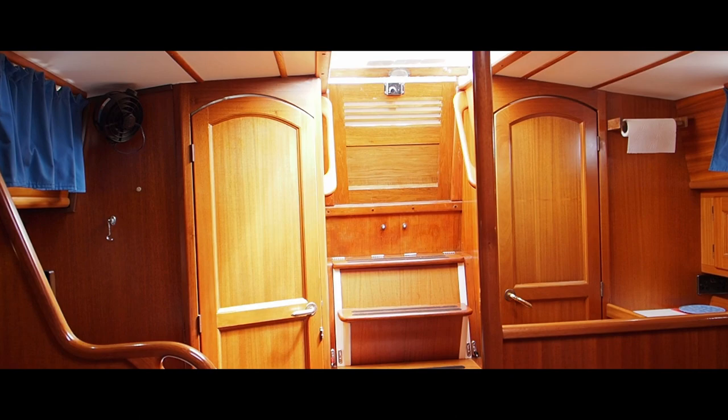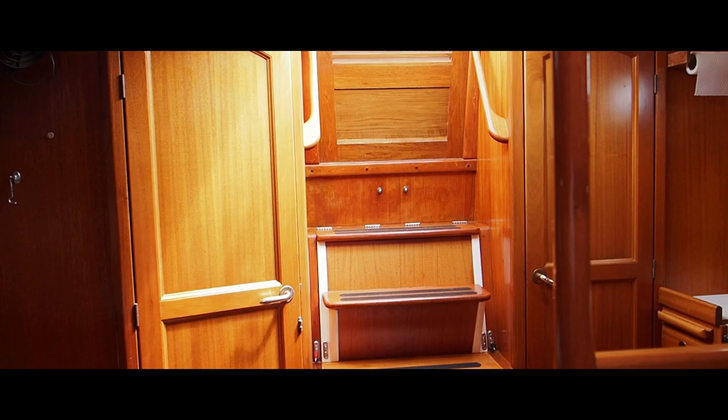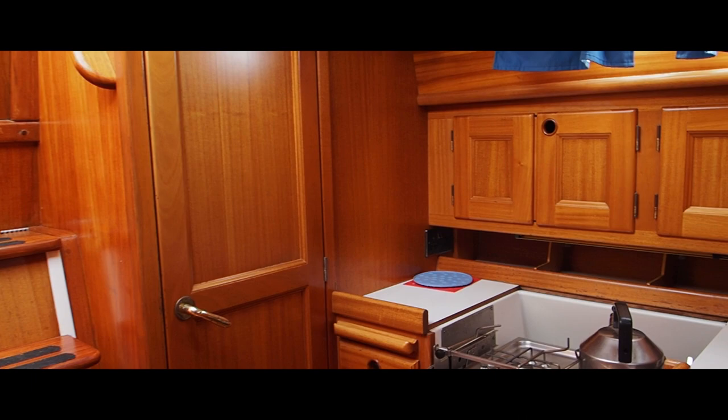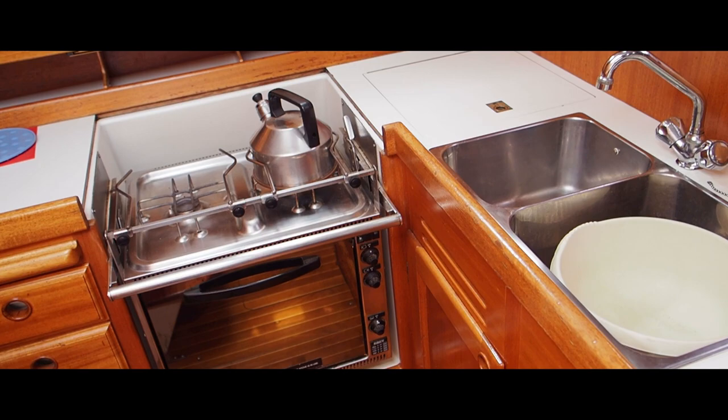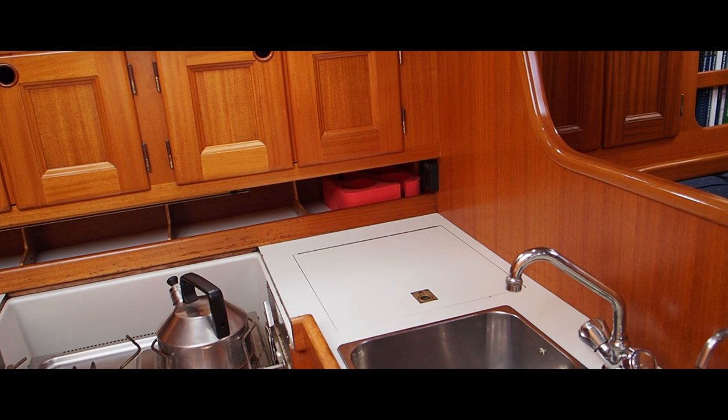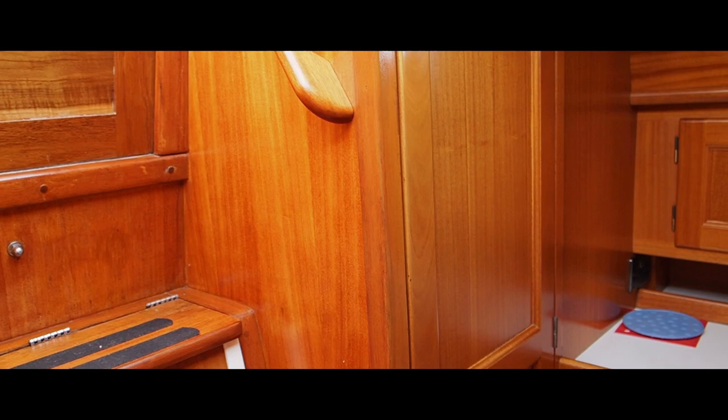Looking aft, to our left is the heads and shower. Passing the galley - it's an L-shaped galley, so that's well set up if you are offshore and long distance, a very safe and secure galley. You're also in exactly the right place, right next to the companionway, so if you're feeding your crew or passing up hot drinks, you're right next to the companionway steps.